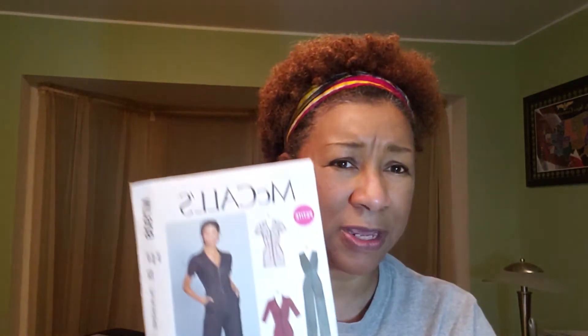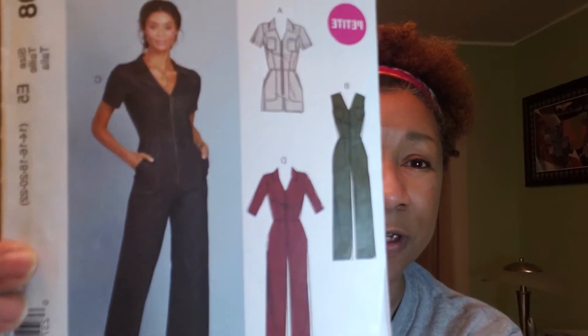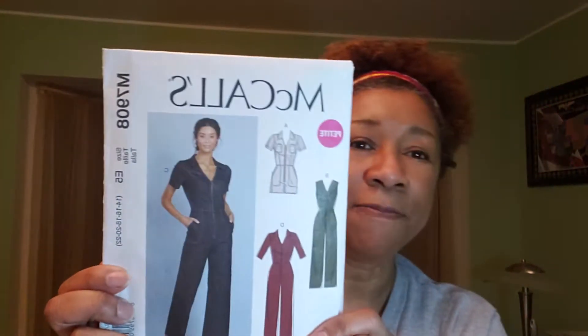Look at this lace zipper — it can go on the outside of an outfit or on a bag. It's a 22-inch zipper, it's so pretty, I just couldn't pass it up even if I don't use it anytime soon. I actually do have a jumpsuit pattern — this is a McCall's 7908 that I bought last week, and I'm considering putting that zipper on it. If I do start sewing this, I'll try to record it so you guys can see.